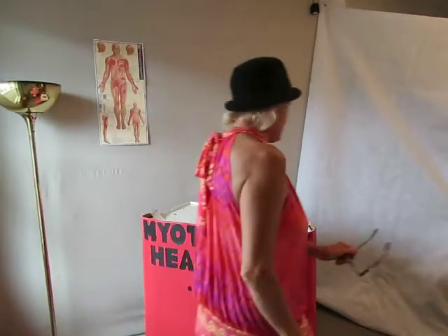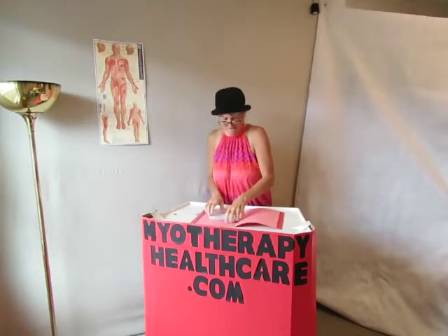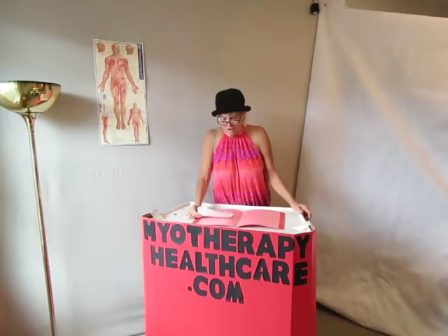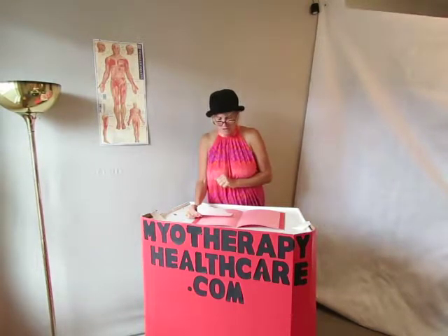Hi everybody, welcome to myotherapyhealthcare.com. Today in this video you're going to learn about aluminum — aluminum toxicity. I'm going to read this to you and then let you know the solution for if you have aluminum in you, and this will indicate if you do.